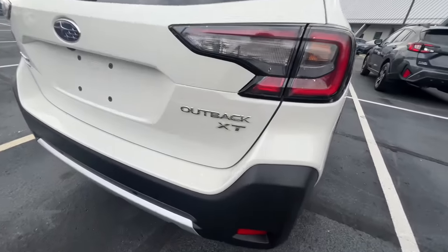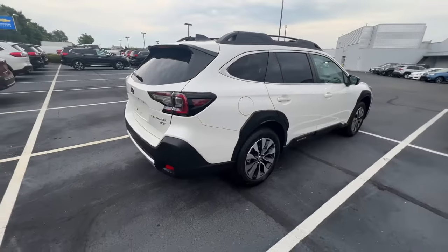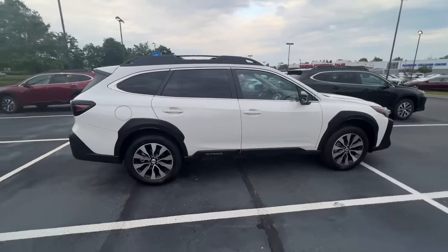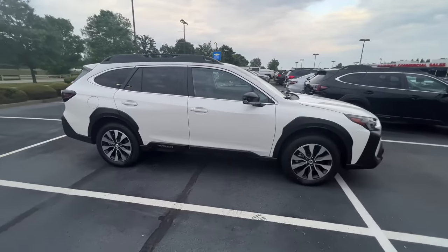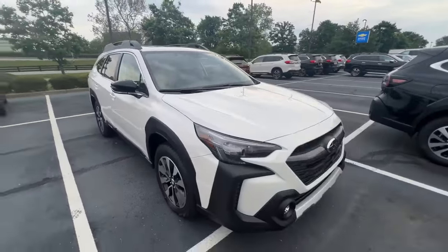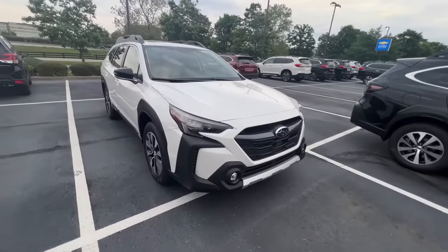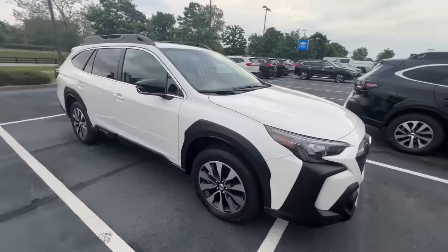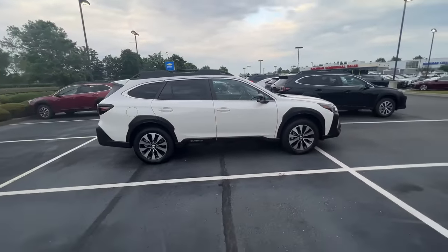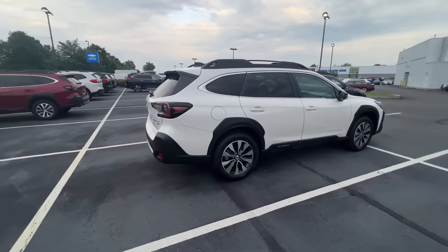On the back of some Subarus, you may notice a badge that says XT — that means it has a turbo engine. Optional in the Outback is a 2.4-liter turbo engine with 260 horsepower, compared to the standard 2.5-liter engine shared with the Forester at 182 horsepower. You also have 2,700 pounds of towing with the 2.5-liter engine, compared to 3,500 pounds of towing with the turbo engine — so if you need more towing capability, you can get that with the turbo.